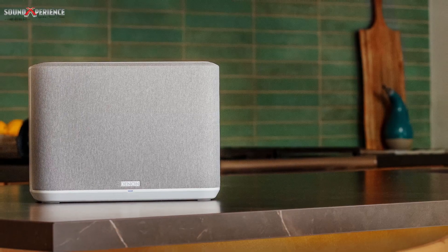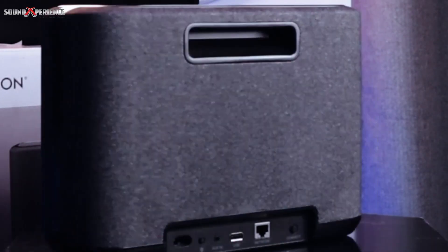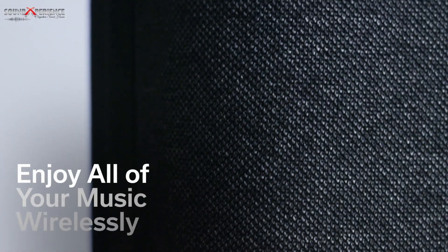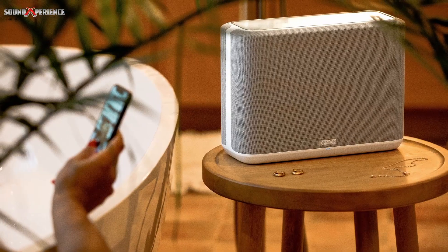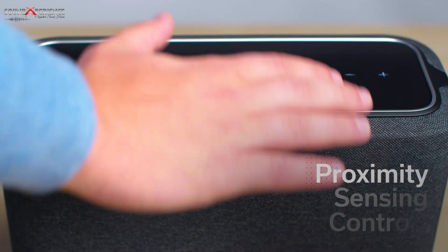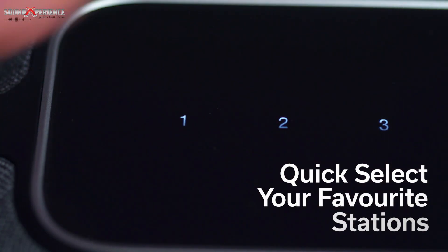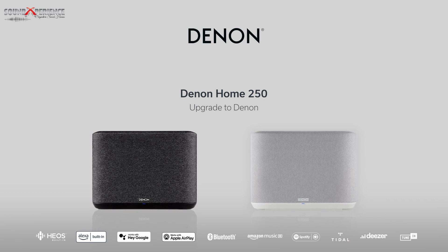Next in line, we have the Denon Home 250 — a beautifully designed, minimalistic speaker that produces expansive audio. In terms of audio quality, you would be hard-pressed to find a speaker within this price range that delivers the same natural, well-balanced, and detailed sound. Great features include proximity sensing controls, quick select of your favorite stations, and Apple AirPlay 2. The 250 is perfect for small to medium-sized rooms.